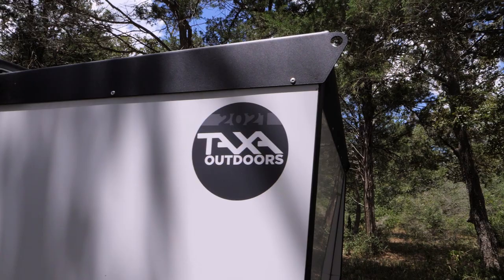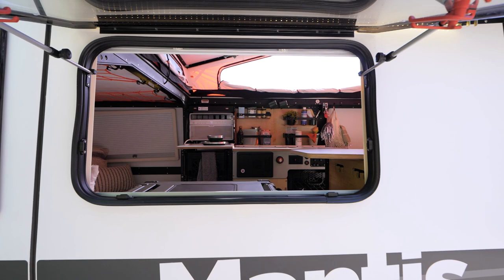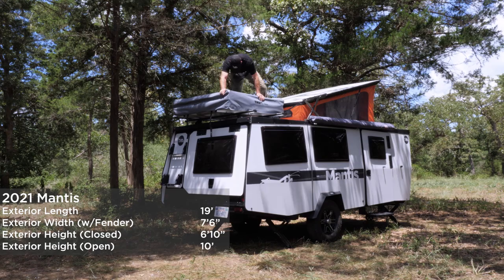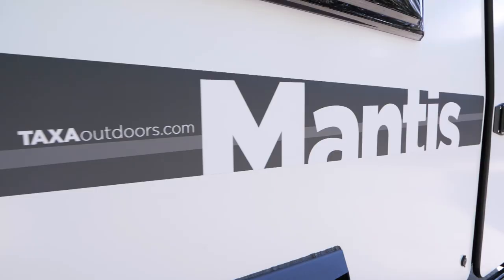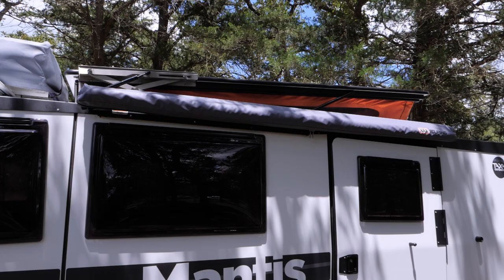The Mantis is the largest of our four habitats and the most feature-rich. It sleeps four adults comfortably, and if you have a bigger family than that, you can start adding hammocks and rooftop tents to get up to seven. The 2021 Mantis comes in white with a new gray graphics package and our brand new orange tent.